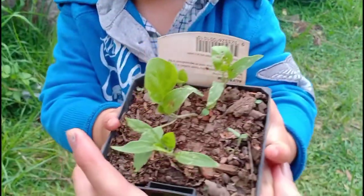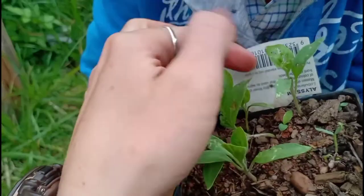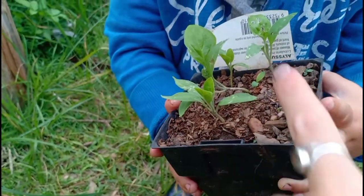There is also the flea beetle making holes in a capsicum — oh no, it's actually an eggplant.